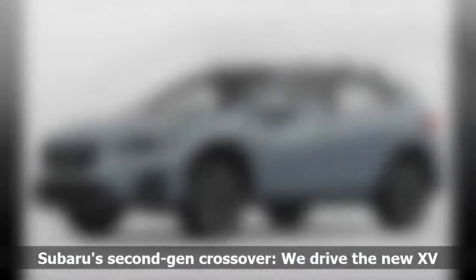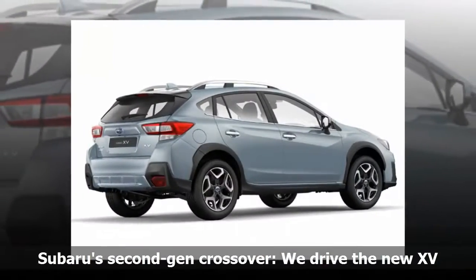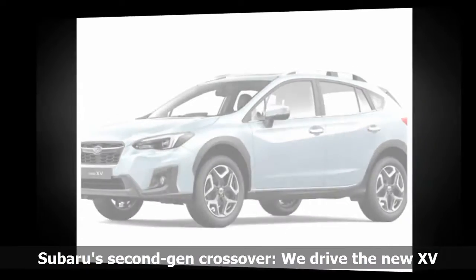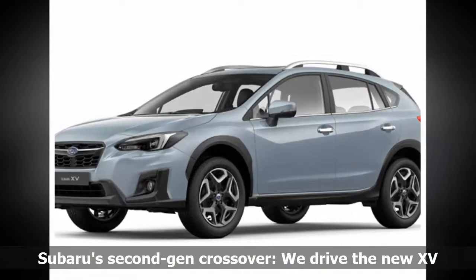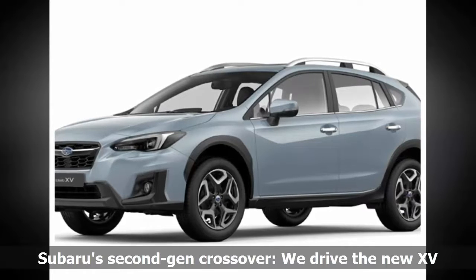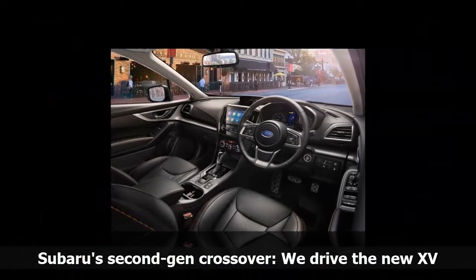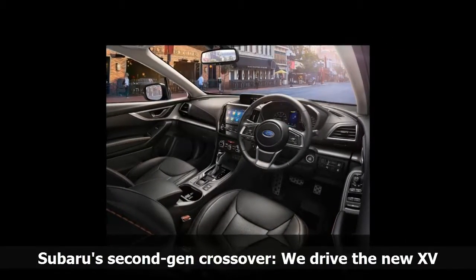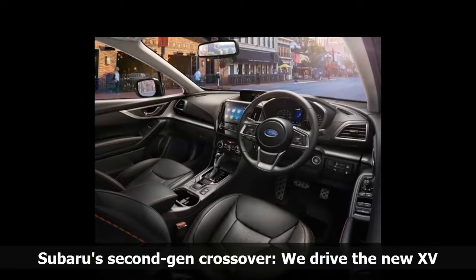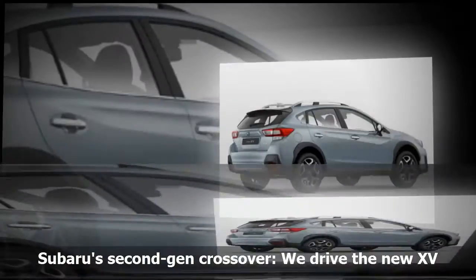Subaru South Africa launched its new Impreza and XV earlier in 2017. Wheels24 had the latter on test to find out what the second-generation high-riding crossover is like to drive on their roads. The AWD XV 2.0i-S ES CVT retails for R439,000 and is fitted standard with cornering headlights, keyless entry, push-button ignition, and a 20cm touchscreen infotainment system which includes sat-nav and easy iPhone or Android device linking.